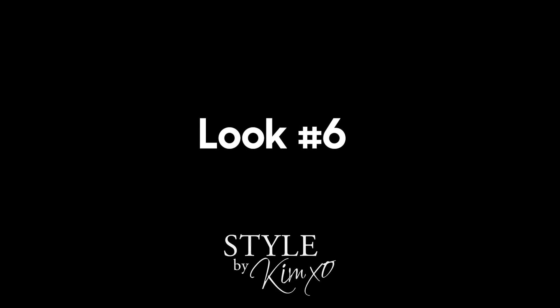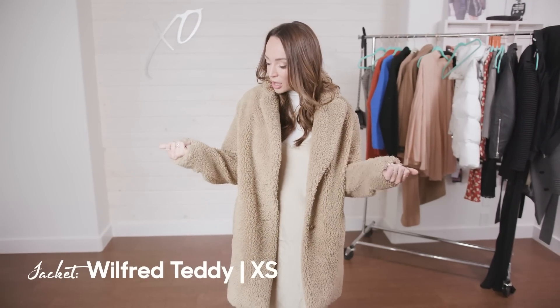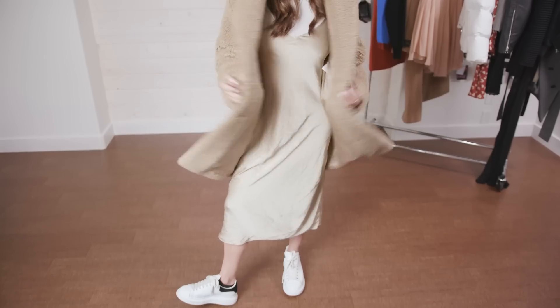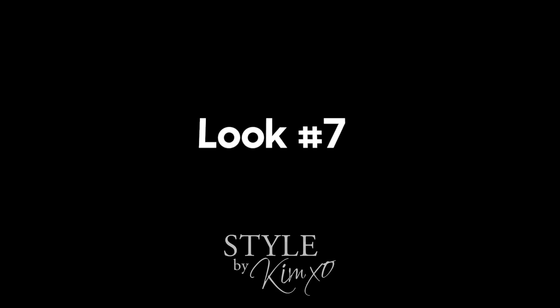I threw on my teddy bear jacket — this one is from Aritzia, I got it last year. I'll look for a similar one and leave a link below if there is one. It's just that casual, urban street-style look I really like. For the next look I kept the slip dress on and added a different sweater.